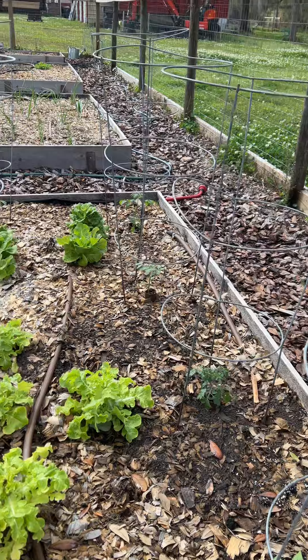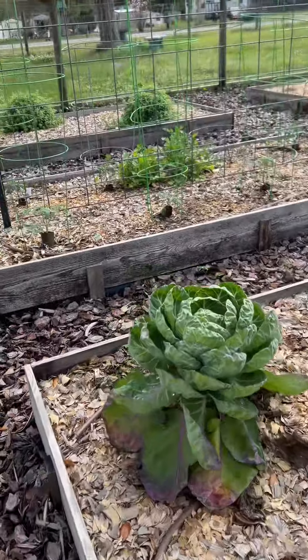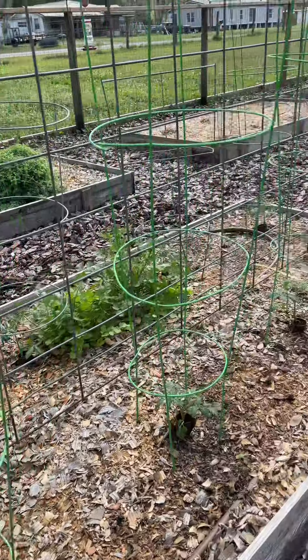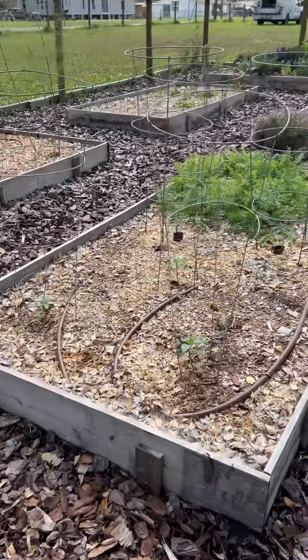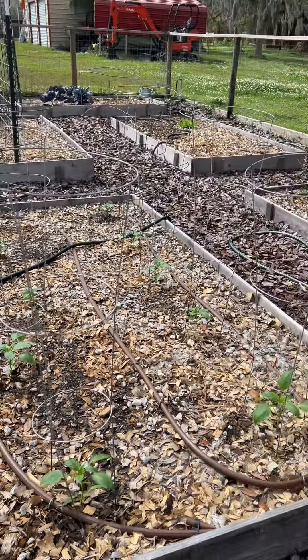I planted some tomatoes. Got some more tomatoes over here. Look at my cilantro. I planted different peppers and some more tomatoes there. A whole box of peppers over here.